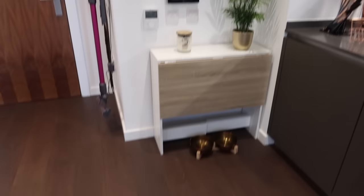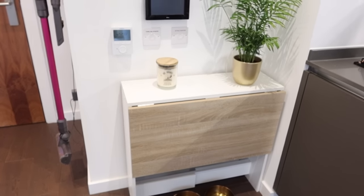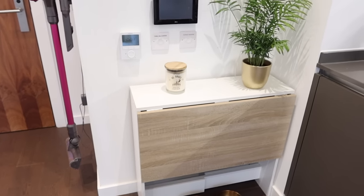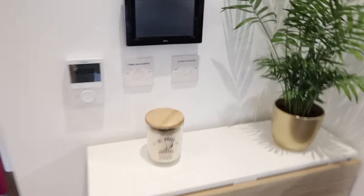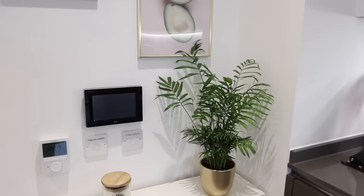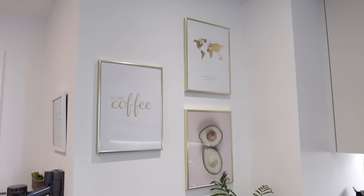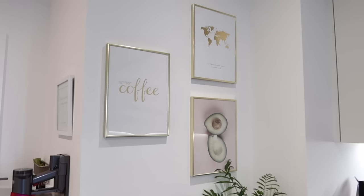Over in this corner we have a table which actually pulls out into a really big dining table, which is great for when I have friends over for dinner. Generally I eat in front of the TV, but if I've got people over I like to set up a nice dinner table. I've got a nice plant, this candle, and then I have my Desenio prints which I've actually had for years.